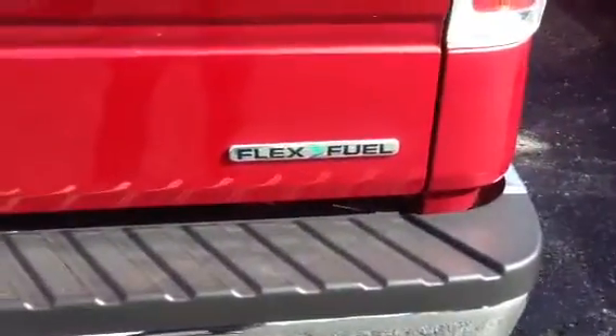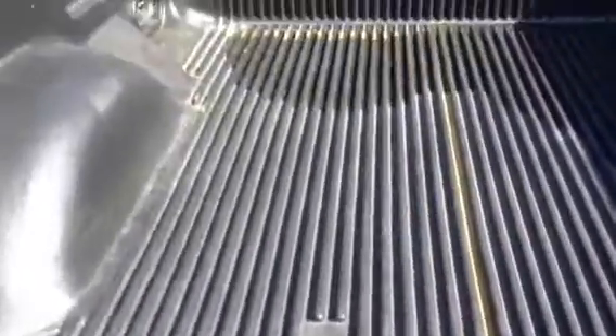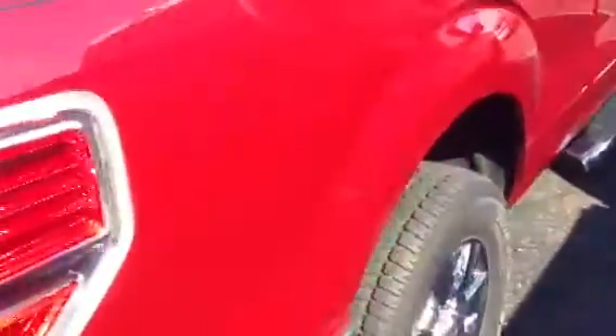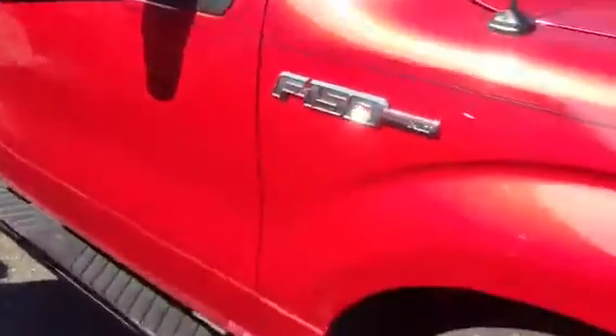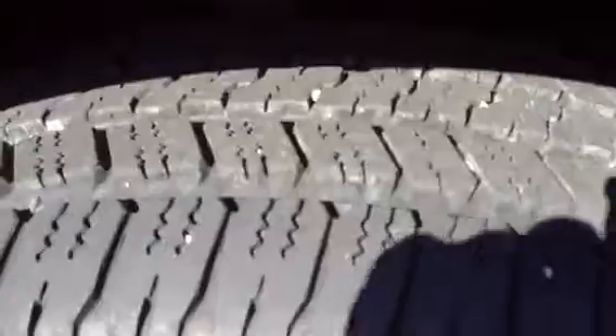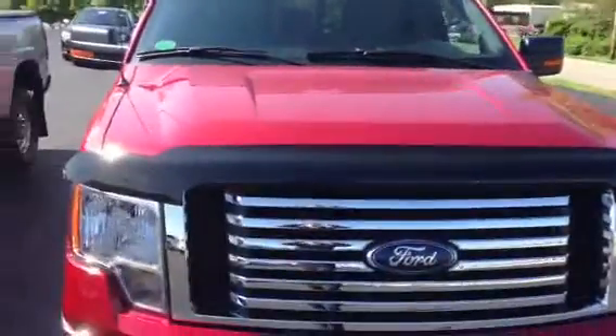Looking right here, it's got the flex fuel option. You've got the plastic bed liner. Once again it does have 15,000 miles. Also the chrome wheels. And this is the 2012 Ford F-150 XLT with the V6 in it.